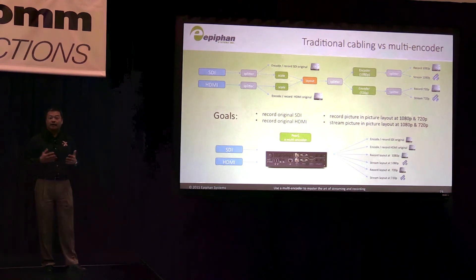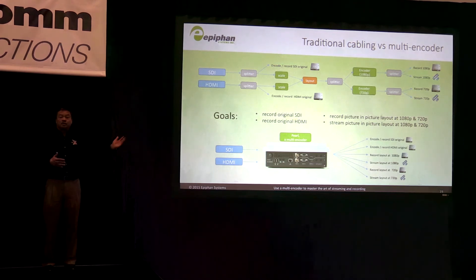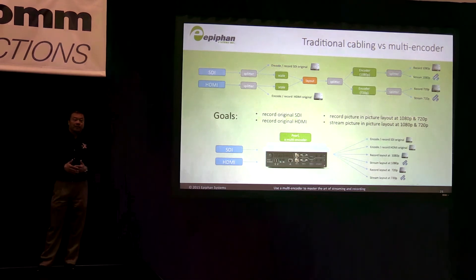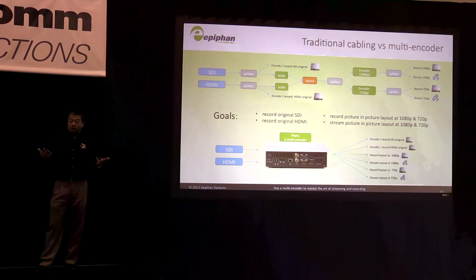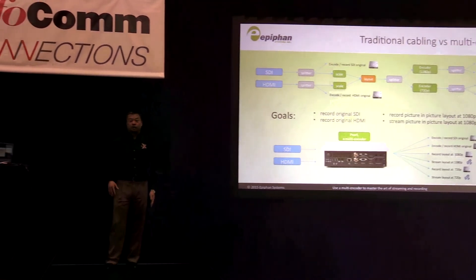Whatever combination of picture-in-picture or side-by-side, whatever scaling, frame rate reduction, or resolution reduction is needed — you can stream it out to the appropriate unit and tailor it for whatever device you're displaying on, whether it's a mobile phone, a tablet, or a full-resolution video monitor.